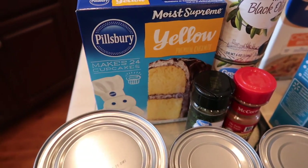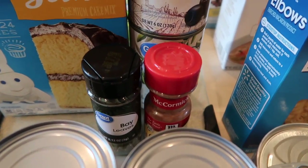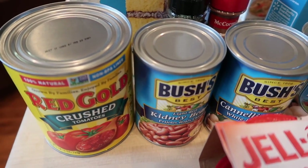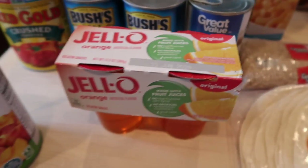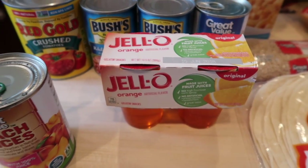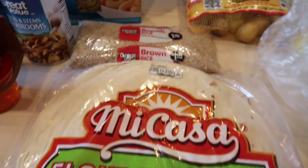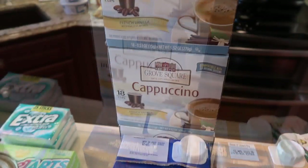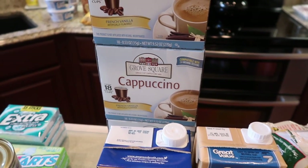We have a yellow cake mix — that's for a recipe. Two cans of the black olives. Some bay leaves, a ground cinnamon, a can of crushed tomatoes, red kidney beans, white kidney beans, some pieces and stems mushrooms, some Jello. I have plenty of the sugar-free Jello, and some peach slices — that's going to be for dessert. Some tortillas, brown rice, elbow macaroni, chicken broth, beef broth. And it looks like three boxes of the 18 single-serve cups of the vanilla cappuccino.